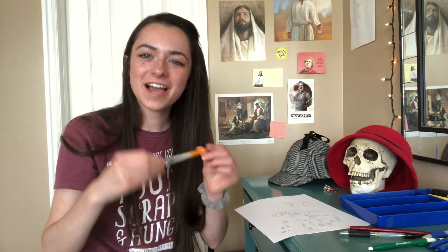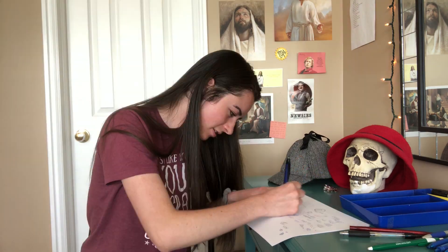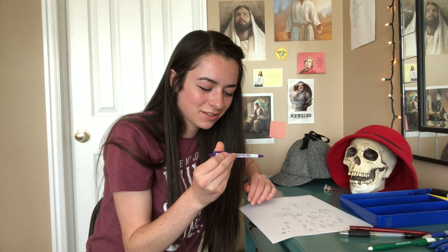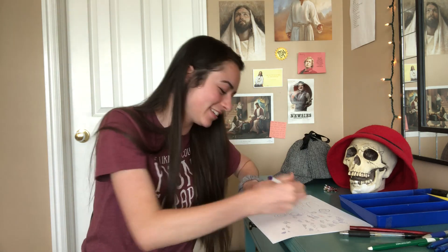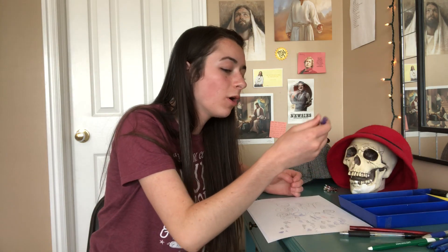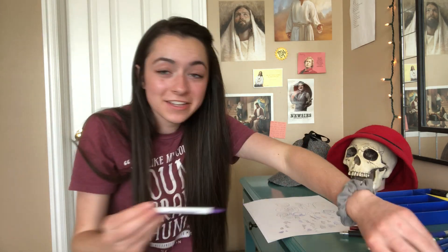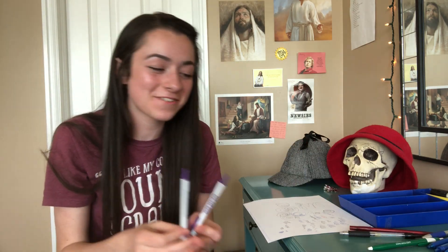America First Credit Union — I wonder if we stole these pens or they gave them to us. Women's Health Associates — why do we have this? Not only do we have one Women's Health Associates pen, we have two Women's Health Associates pens.